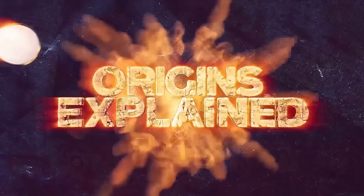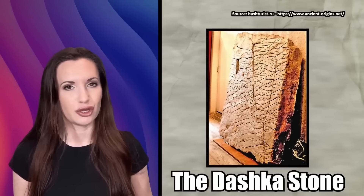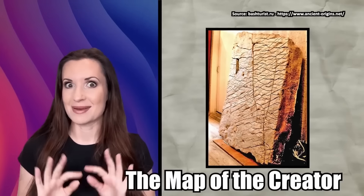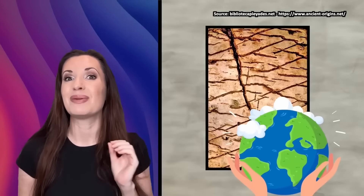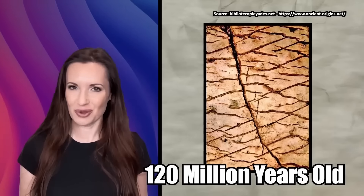Hi, it's Katrina! The Dashka Stone — I've covered a lot of stone tablets on this channel, but none of them have been quite as controversial as the Dashka Stone, also known as the map of the creator. Some believe this tablet to be the guideline used by whoever created the planet. As impossible as that may seem, this could be a map up to 120 million years old.